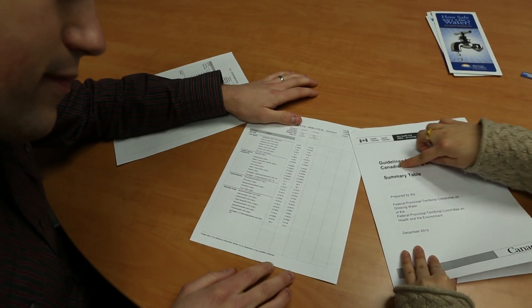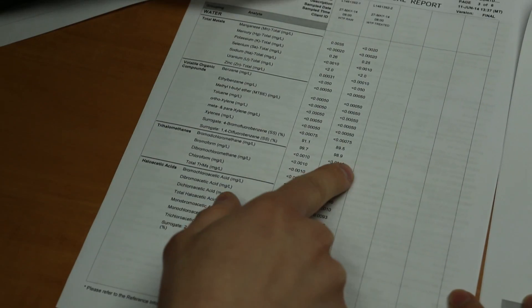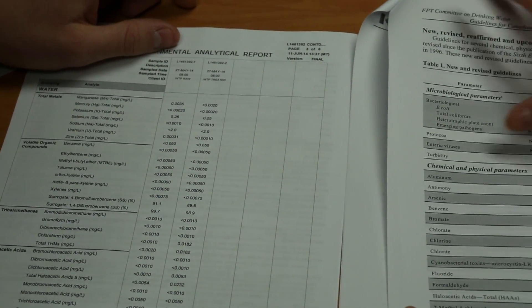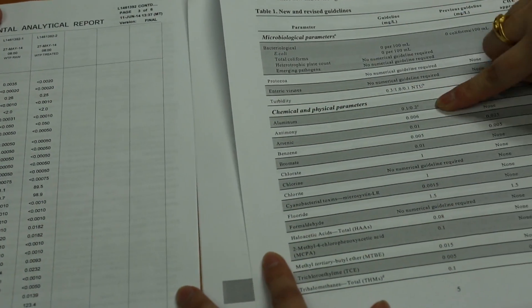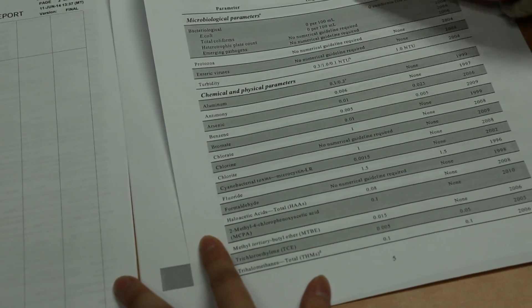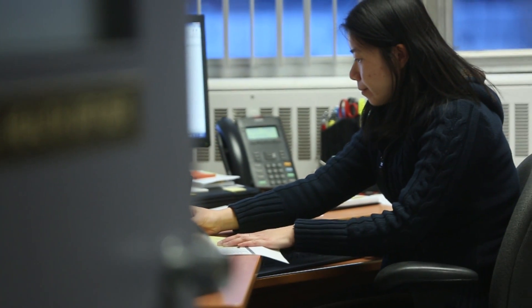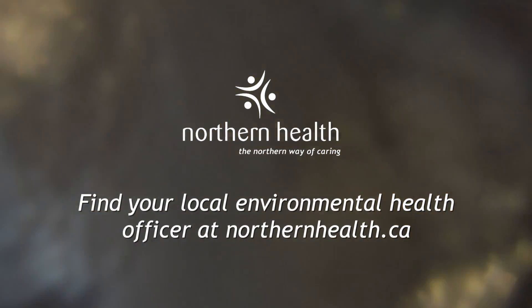It's best to stop a problem before it starts. Take good care of your pipes, pumps, valves, tanks, reservoirs, meters, and fittings. To ensure that your water system is kept at optimal performance and is keeping you and your family safe, always follow manufacturer's instructions and maintenance schedule. It is important to check your entire water system from the source to the tap. Environmental Health Officers are a great resource if you have any questions or concerns about your water system. Find your local Environmental Health Officer by visiting northernhealth.ca.